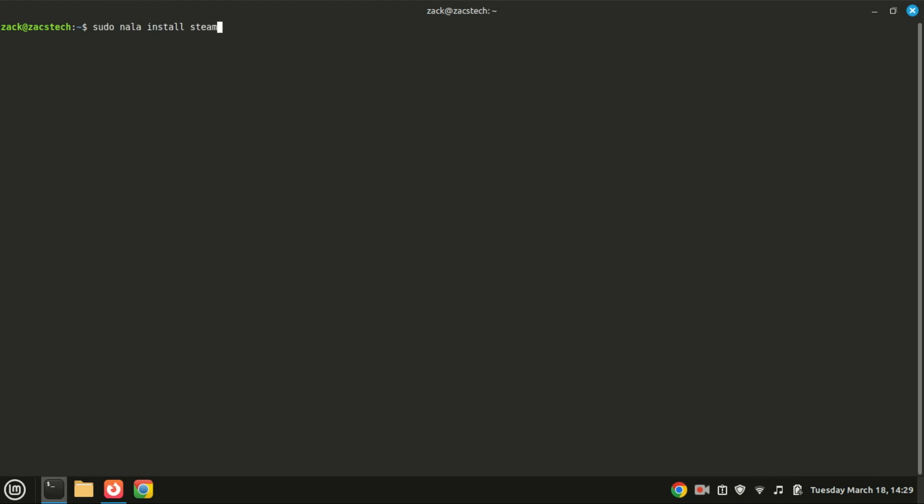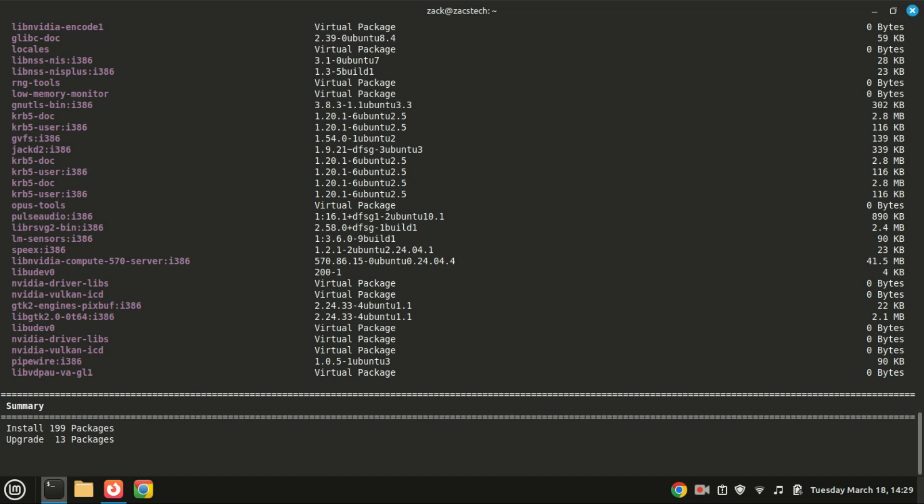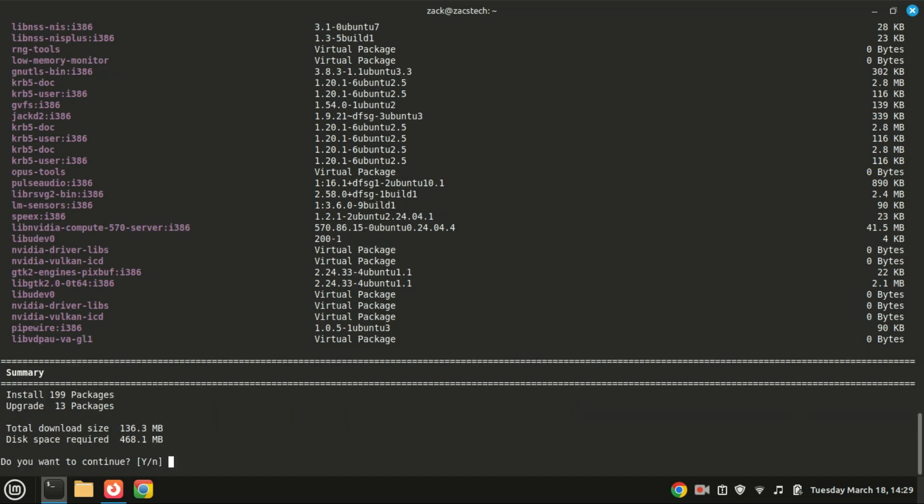If you are a gamer, you can set up Steam to play Windows games — just run this command. I won't install it myself since I'm not a gamer.